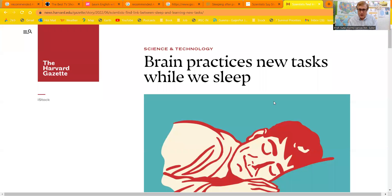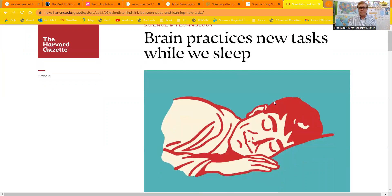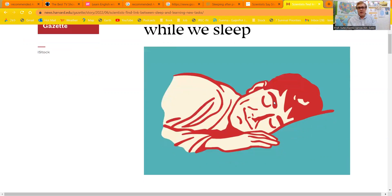So for example, I'll show you here. This is a Harvard study, actually just done this year — June of 2022. But over 10 years now, they've been studying this habit of what happens to our brains.